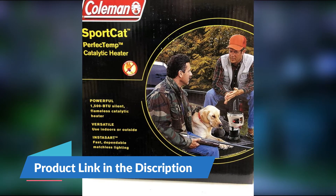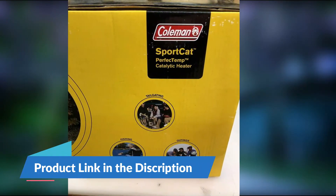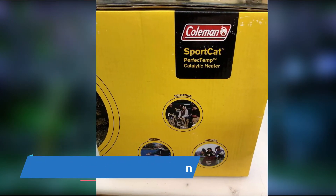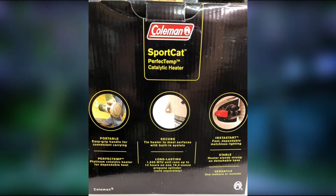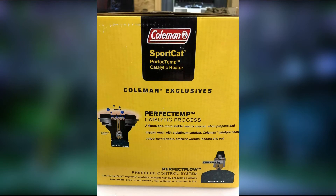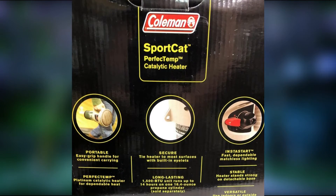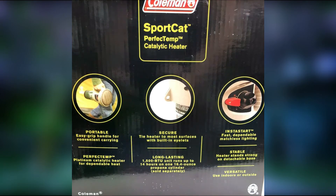The 1,500 BTU unit runs up to 14 hours on a propane cylinder. Perfect temp catalytic technology provides safe, efficient flameless heat. Suitable at the game, in the tent, in the garage, or around the home. Easy grip handle for convenient carrying; tie the heater to most surfaces with built-in eyelets. Detachable base stabilizes the heater.